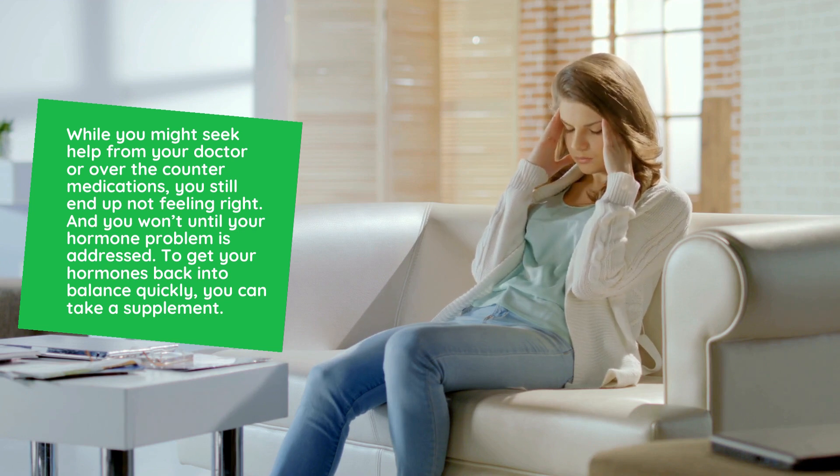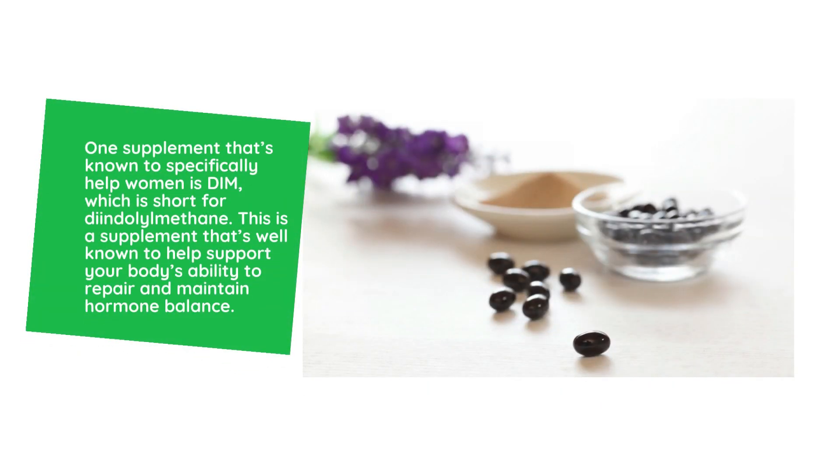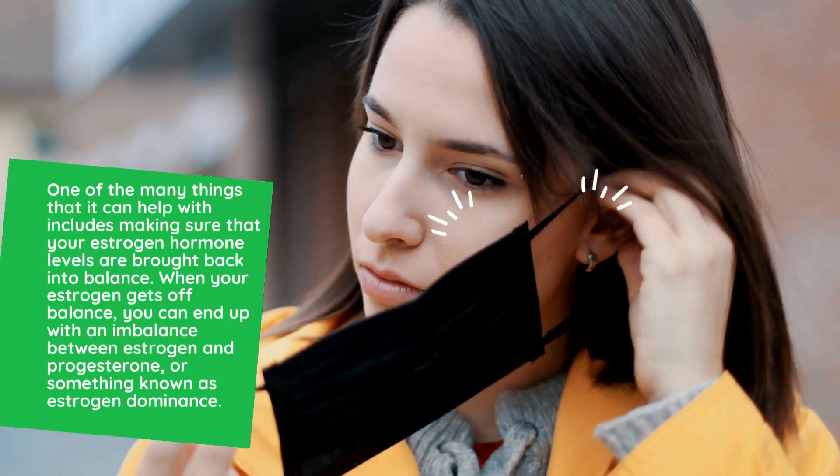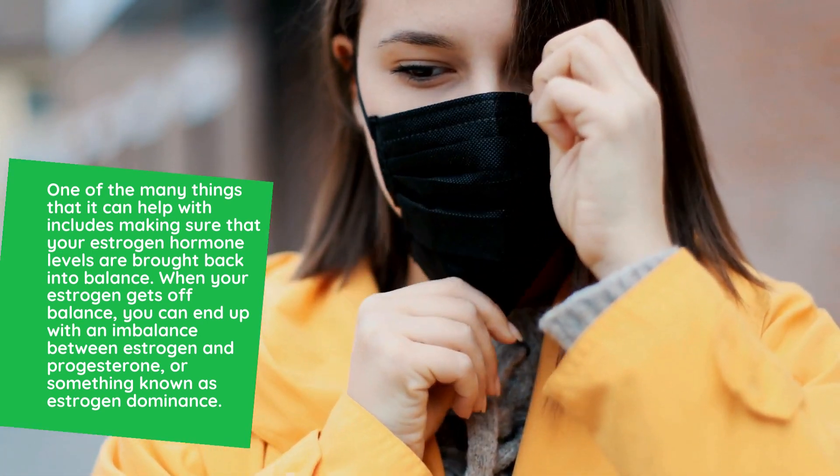To get your hormones back into balance quickly, you can take a supplement. One supplement that's known to specifically help women is DIM, which is short for diindolylmethane. This is a supplement that's well known to help support your body's ability to repair and maintain hormone balance, including making sure that your estrogen hormone levels are brought back into balance.